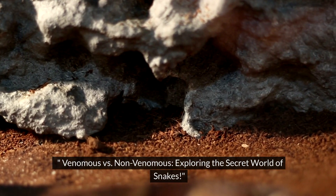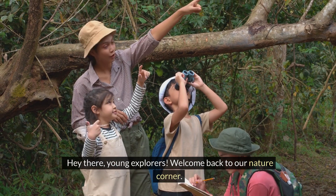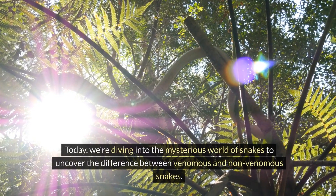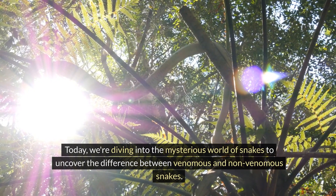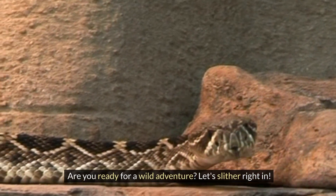Venomous vs. Non-Venomous: exploring the secret world of snakes. Hey there, young explorers! Welcome back to our Nature Corner. Today, we're diving into the mysterious world of snakes to uncover the difference between venomous and non-venomous snakes. Are you ready for a wild adventure? Let's slither right in!